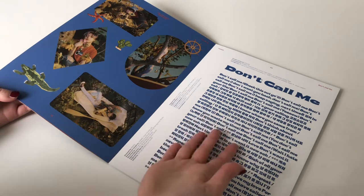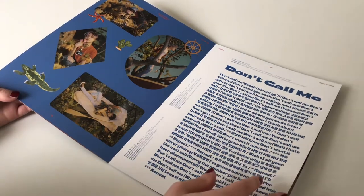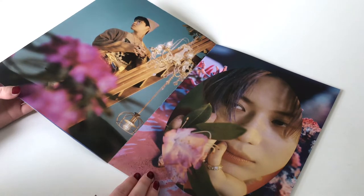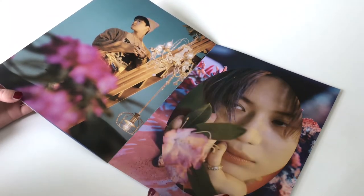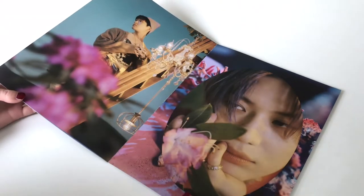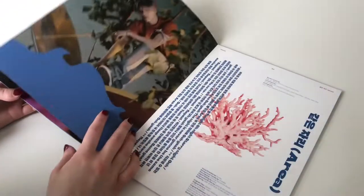Here it definitely looks like a magazine because you have text alongside the photos, and that's really cool. This is such a nice picture. I really like that they still play with forms — for example, a square picture placed into a larger shape. I think it looks stunning.